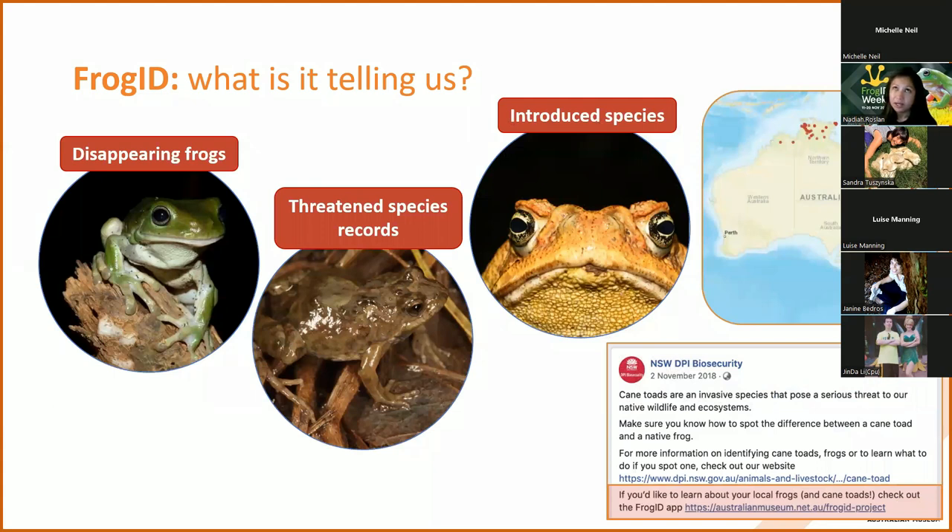We also gather records of the introduced cane toad, and this is really important because we want to know where the cane toad is establishing and breeding. Frog ID is recording the cane toad from areas where it previously wasn't known to be established - so it's acting like an early warning signal for introduced species, and also other species that might come in from overseas.